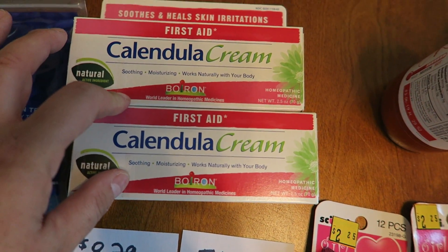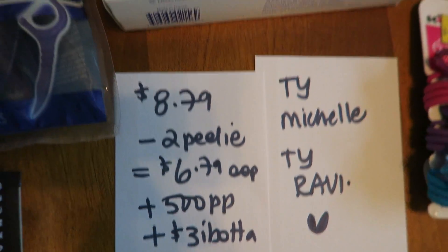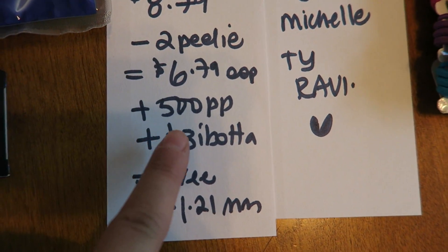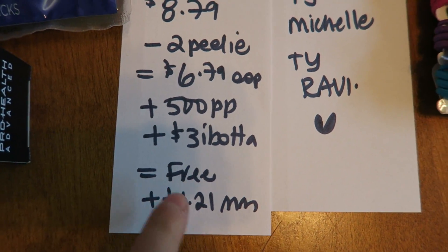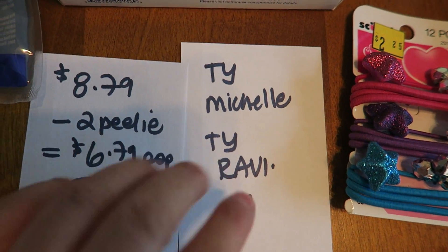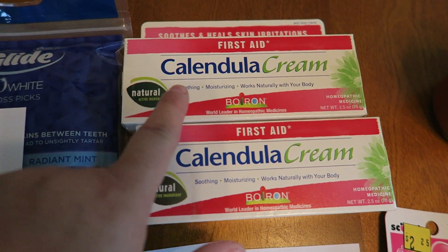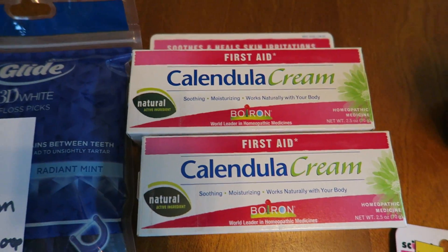I also picked up two of these Calendula first aid creams. With the gold discount they were $8.79. There was a $2 Peely affixed to the box — found right on the front — dropping it down to $6.79 out of pocket. You get back 500 Plenti points and $3 back from Ibotta for each of them, making it free plus a $1.21 money maker. Very special thank you to Michelle Sprugal Living and Ravi Patel, who were both posting this deal on Instagram.